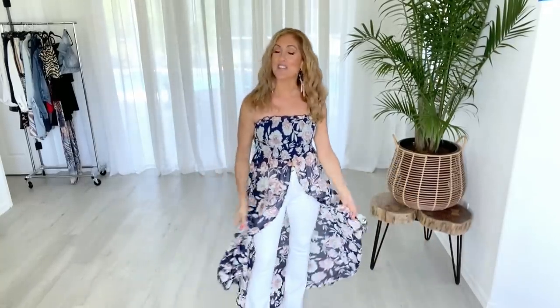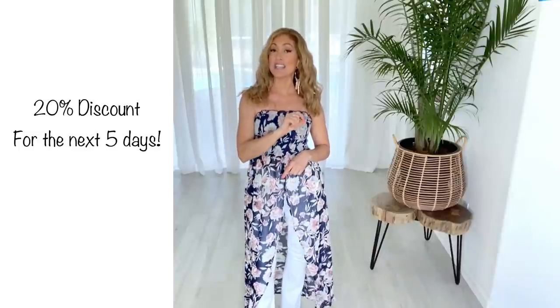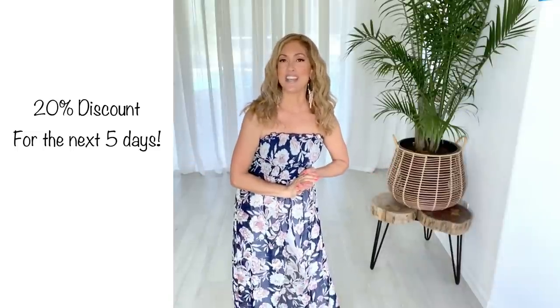Happy almost spring! Today I am showing you all of these gorgeous spring outfits from Venus. This video is sponsored by Venus, which means I can give you 20% off anything you purchase for the next three days. All you have to do is go down into the description box and click on any of the links that will take you right to their website — anything you shop through those links is 20% off for three days.